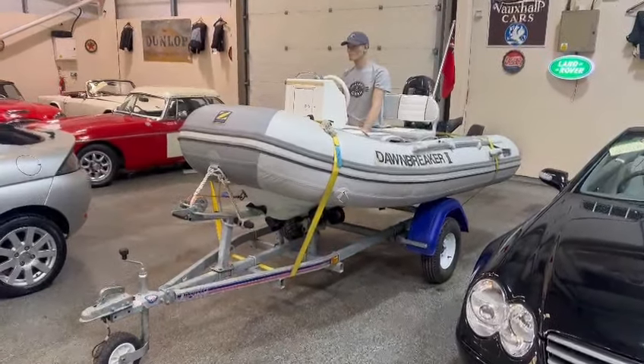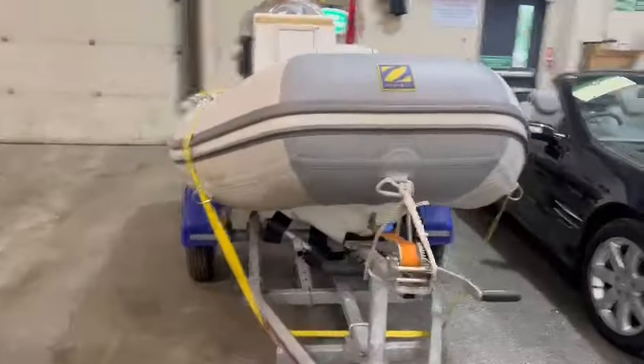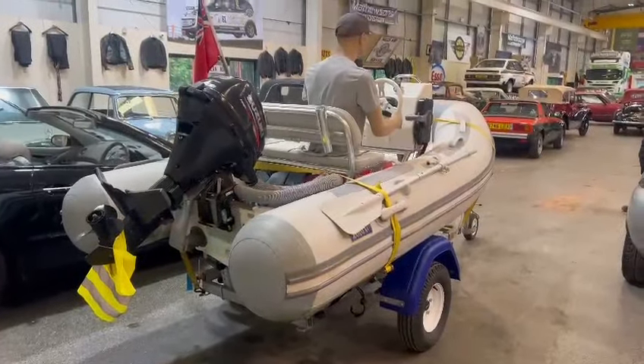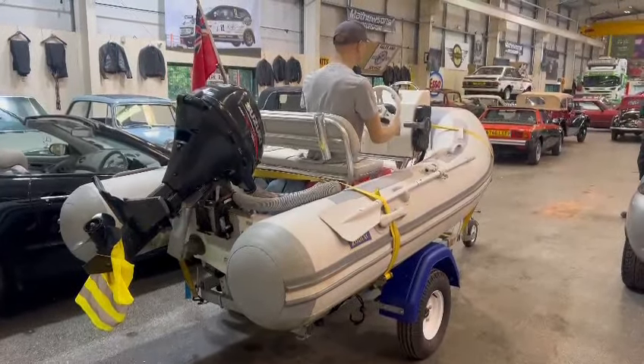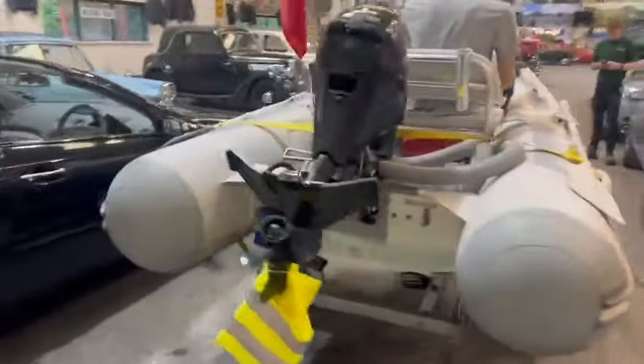Right then ladies and gentlemen, here we go. Look at the old rib and trailer. I think these are fantastic. I've been threatening to try and get one for ages, but I don't know if I'll have time to come in and use it. But I think they're mint. Nice trundle along down the river and stop off at a few pubs along the way.